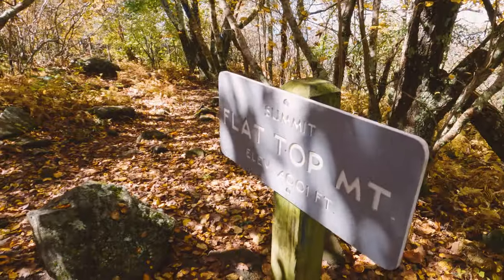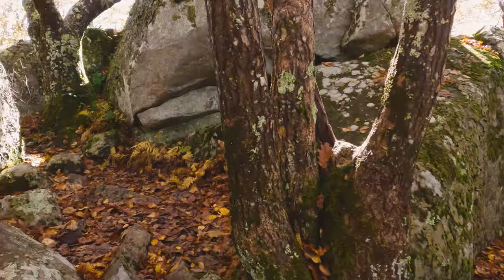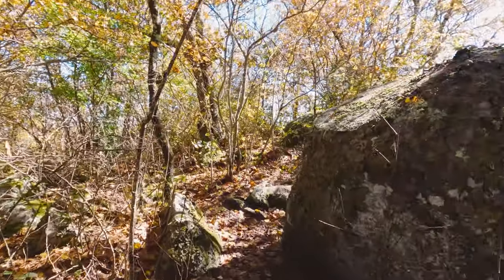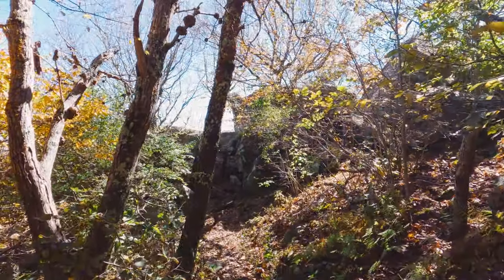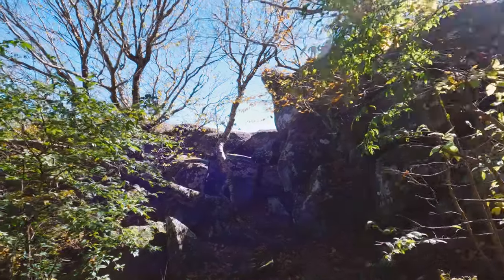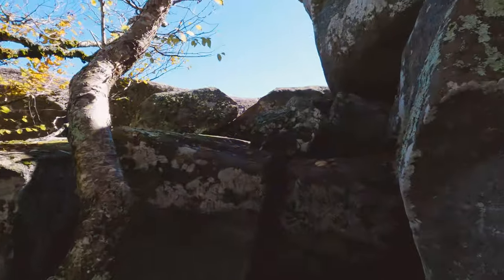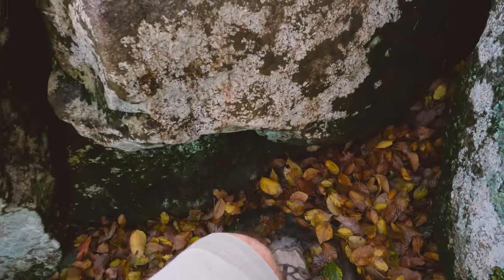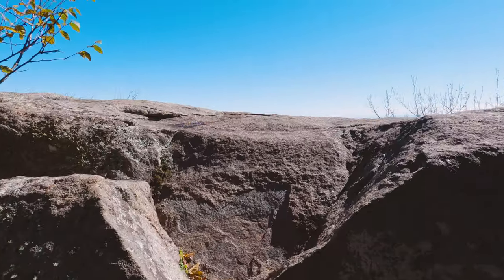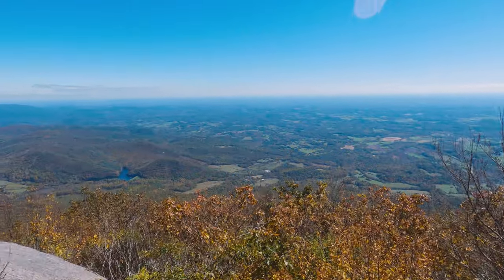We are going to start here by the sign and go left, which is east. We are going to cut right up through here — it is going to be right up on these rocks beyond the two trees. With how beautiful of a day it is today, it is incredible that we have had this entire hike to ourselves. So now we are going to climb up here, a couple of rocks. We are going to step over this rock — there is going to be a magnificent view.